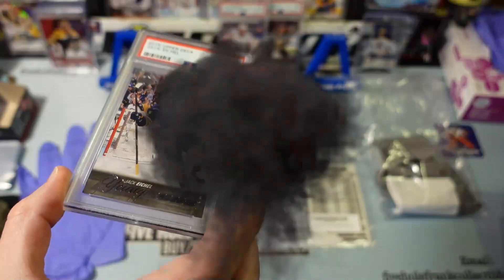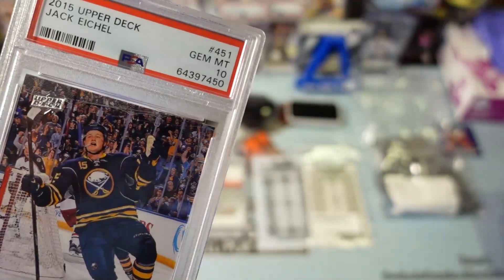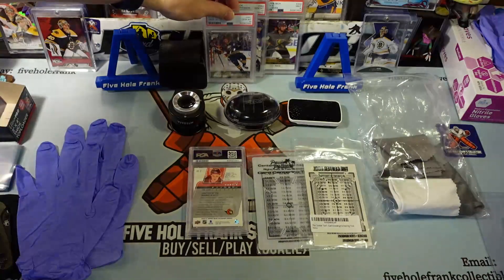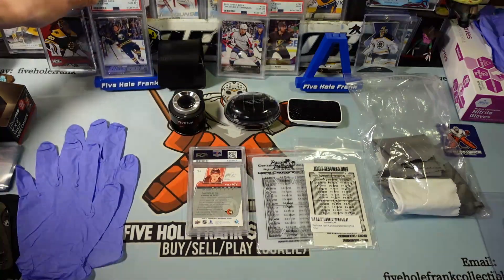Screened and cleaned, spent some time with it, and that's the result. Bam - gem mint. That's what I do, just carefully taking care of these cards.